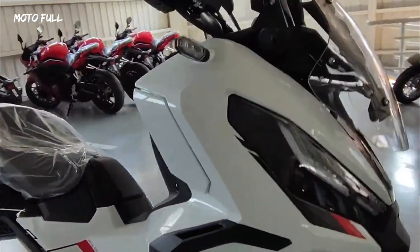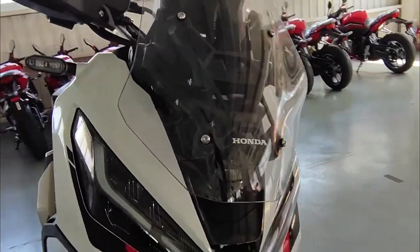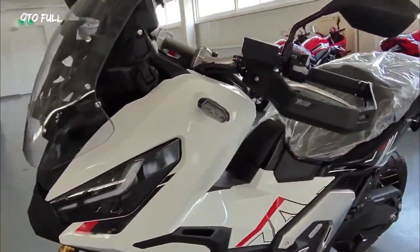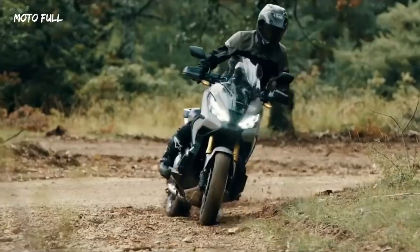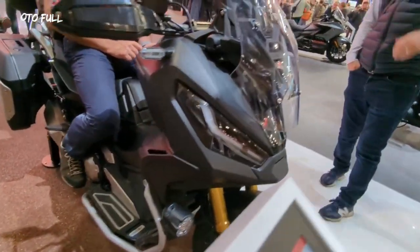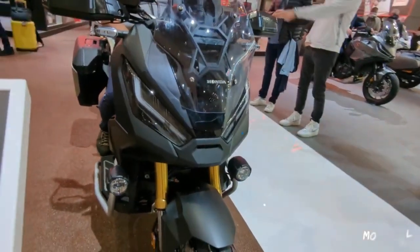A few years ago, Honda unleashed what was then considered an abomination in motorcycles, putting an adventure bike into a scooter's body, and the XADV was born. Since then, the XADV has been a consistent best-seller in Europe, even outselling some of the more established motorcycles the Europeans have to offer.